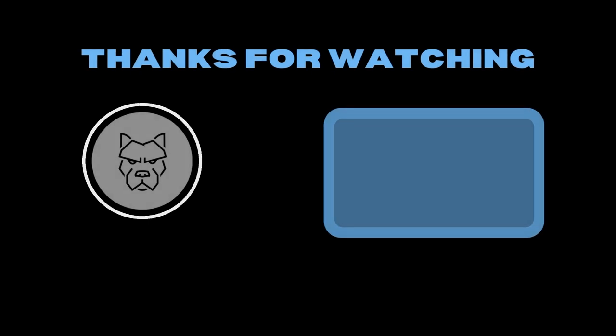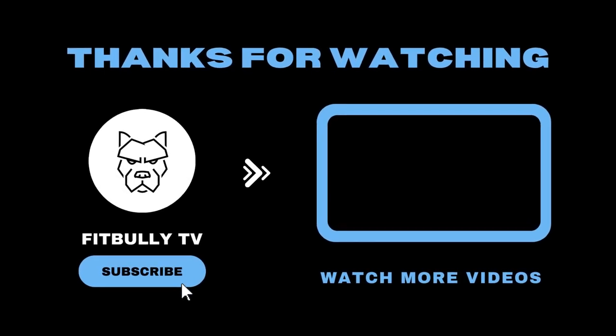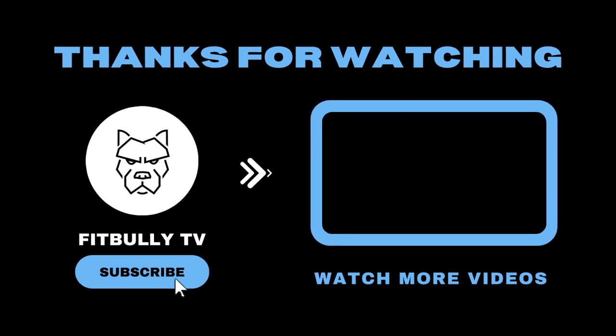So stay tuned as always. Thank you for watching. Pray for us. Bye.